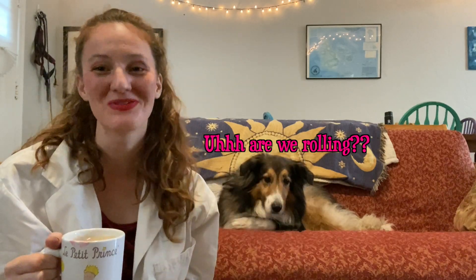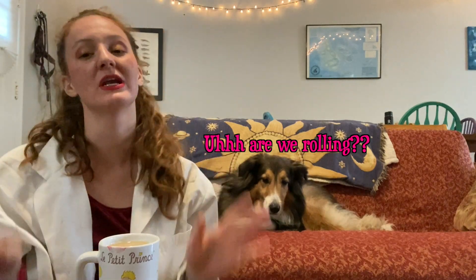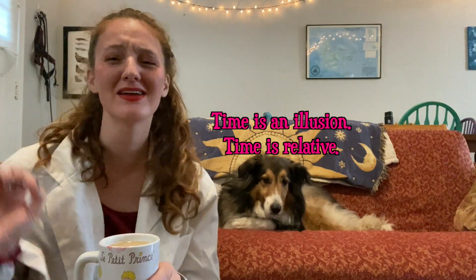Hey guys, and welcome to Allie and Coco's science show. We are back. Happy New Year — it's 2022! Welcome to the new year and a new year of Allie and Coco's science show.